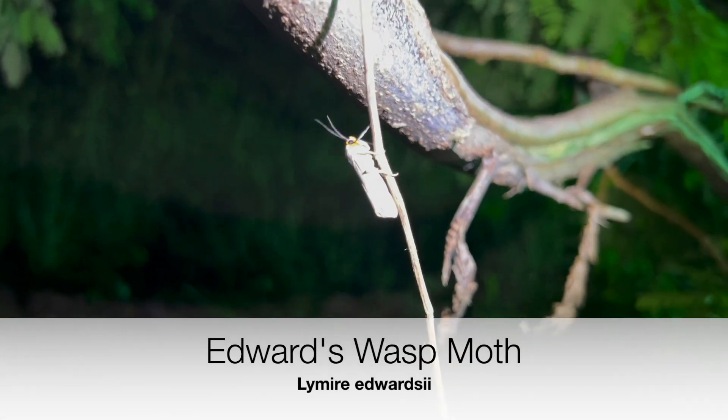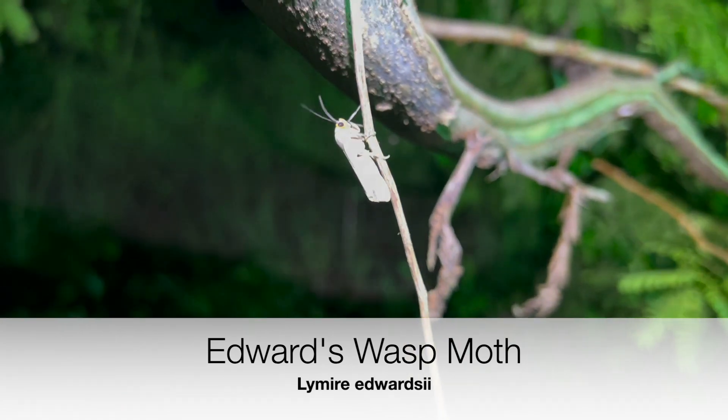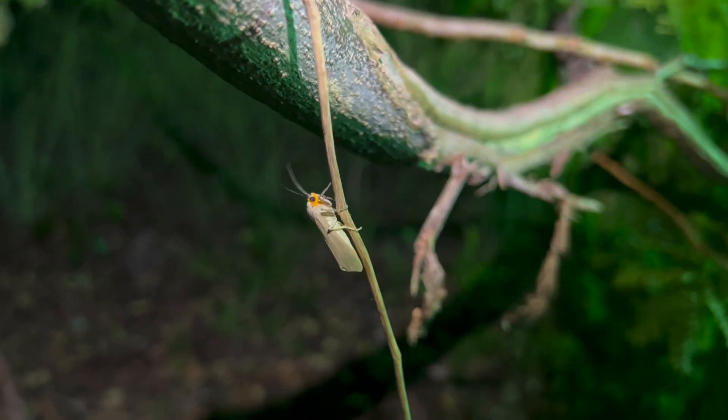Edward's eye! Okay, he's common - it's an arcteid, Limeyer Edward's Eye. The moths are rolling on in. Oh, here's a nice beetle! Nice beetle here.